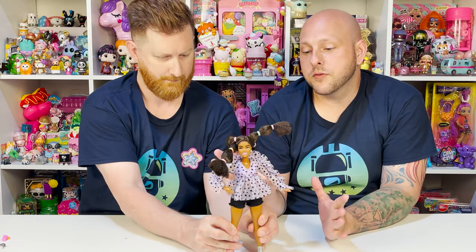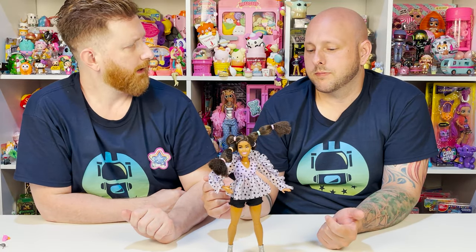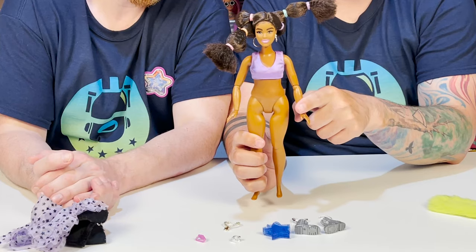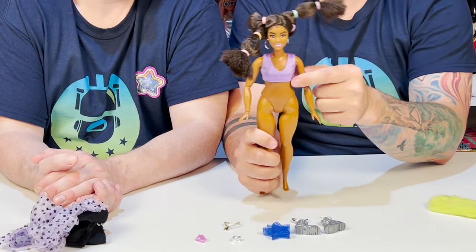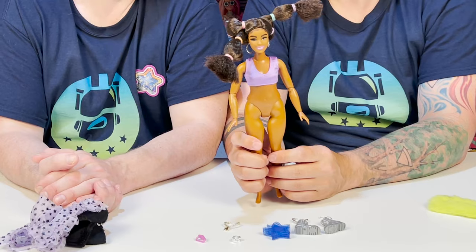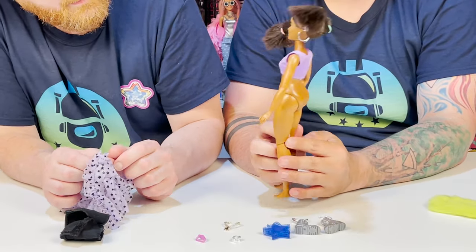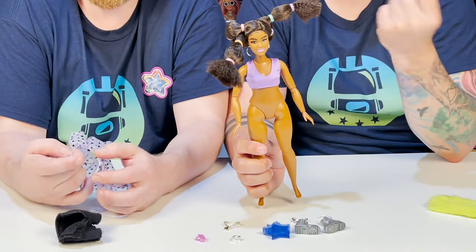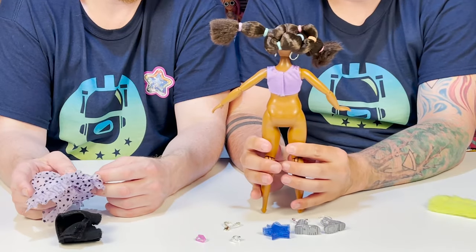We're actually going to take off her top and bottom so you guys can get a feel for her overall look. After taking off her top, we noticed another top we didn't even know existed — she has this little purple cami tank top thing underneath. It's like a sports bra; that's really cool. They added that and you can wear it with or without the other tops. It adds another layer of fashion. She is a full-figured Barbie and I love her figure — I like diversity in shapes.